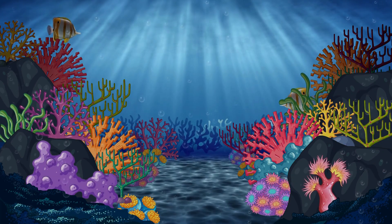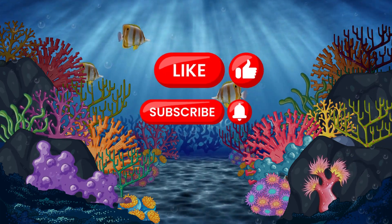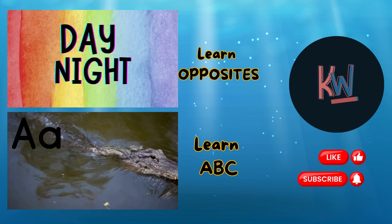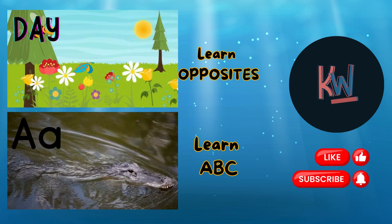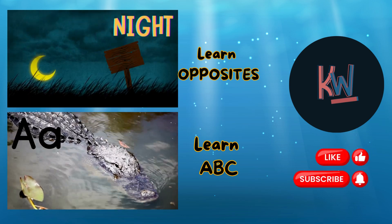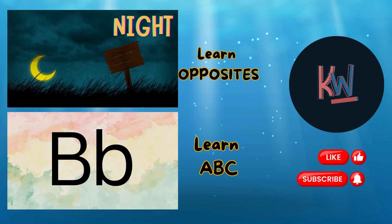Wow! That was amazing! We've met so many incredible ocean animals and other living things today. If you enjoyed this underwater adventure, don't forget to like and subscribe for more fun and learning. See you next time, and keep exploring!